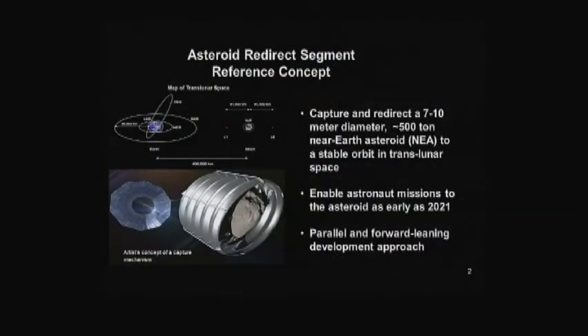This is the asteroid redirect segment reference concept we've put together. Basically, we're going to capture and redirect a 7 to 10 meter, approximately 500-ton near-Earth asteroid to a stable orbit in trans-lunar space — probably a deep retrograde orbit around the moon. This will enable an astronaut mission to the asteroid as early as 2021, around the time of the EM-2 mission currently planned with Orion and SLS. We'll be doing observations and building the hardware in parallel, constructing the spacecraft and capture device to a generic set of specifications before we've fully identified the final target.